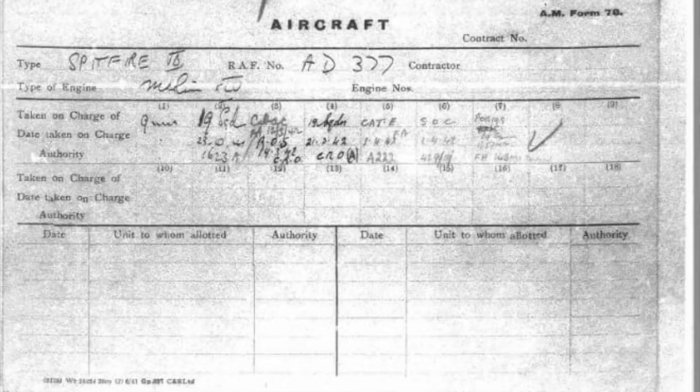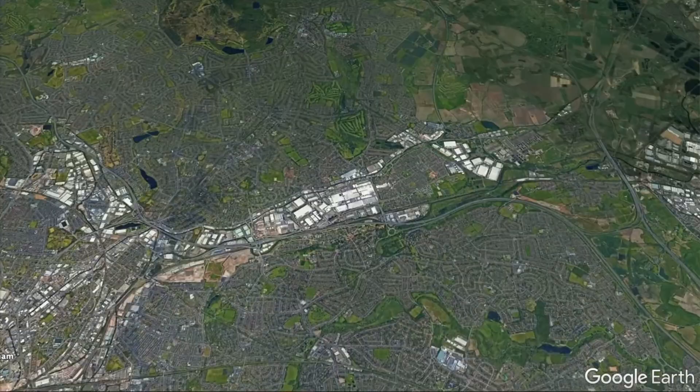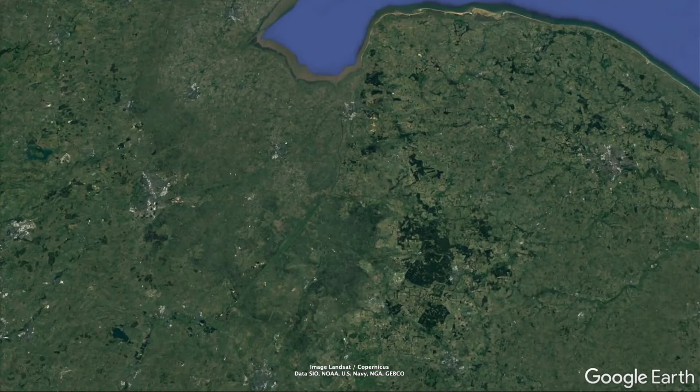AD 377 was ordered as a Mark II and completed as a Mark V in the Shadow Factory at Castle Bromwich, where Jaguar cars are built today. She was assigned to 19 Squadron based at Arief Ludham in Norfolk. 19 Squadron were tasked with guarding the East Coast and flew fighter interceptions.